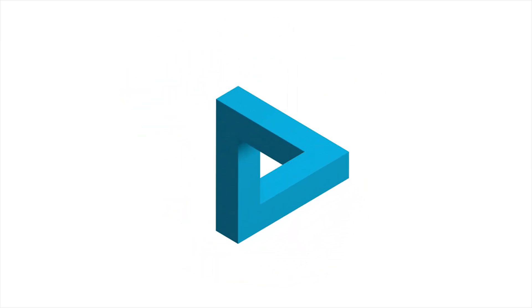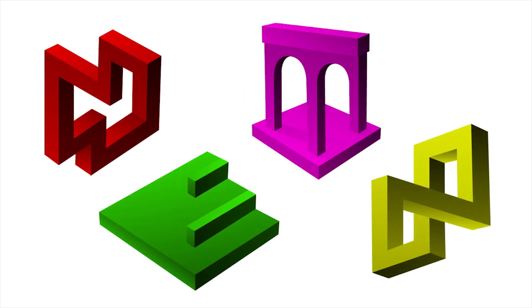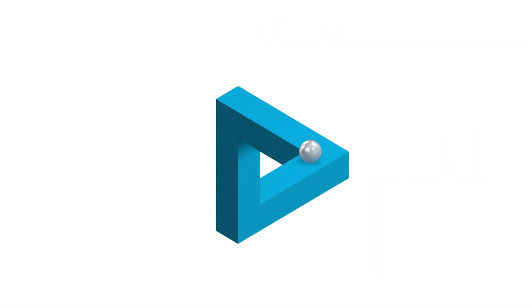Along with the Penrose Triangle, there are many more impossible shapes. They stand to show you how often your brain will try hard to make the impossible seem possible.